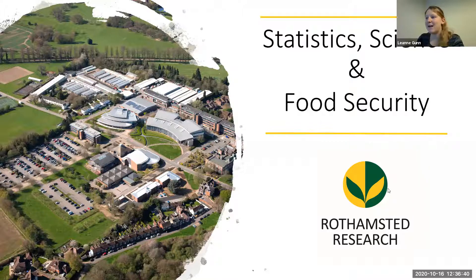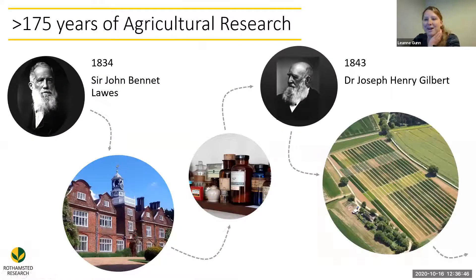We've been going for many years and we've got 175 years of history in our science. Rothamsted was started by John Lord in 1834. He took over the Rothamsted estate and the manor house and turned one of the bedrooms into a chemistry lab. He didn't have a chemistry background — he just decided he wanted to do some investigations into how to help wheat grow more, so he started experimenting with animal bones and sulfuric acid to make fertilizers.